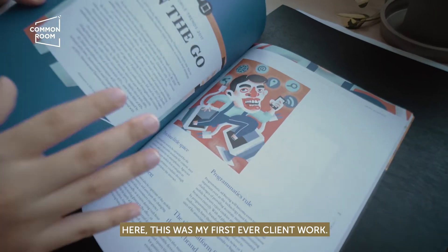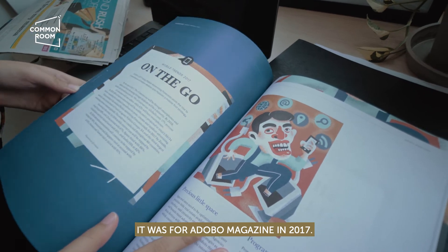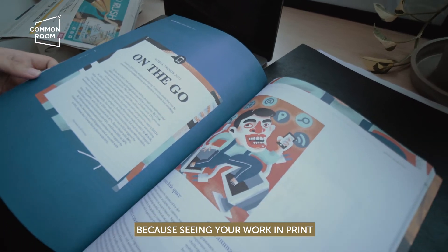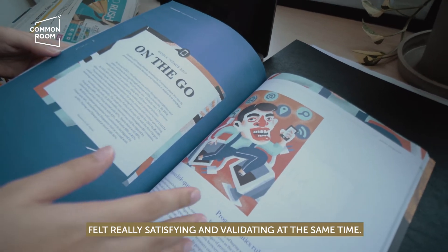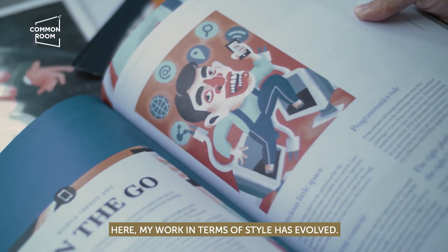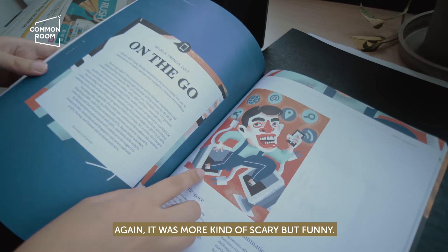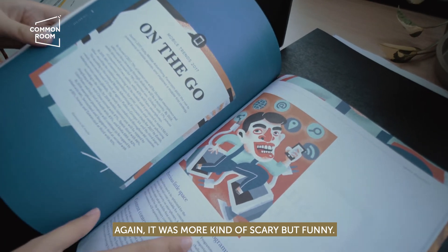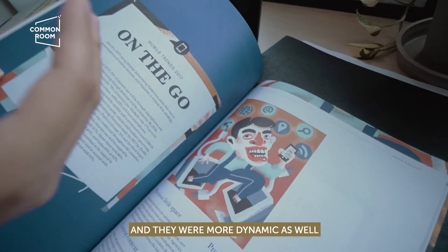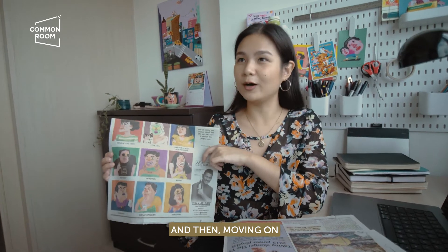This was my first ever client work — it was for Adobe Magazine in 2017. Back then this was such a big deal for me, because seeing your work in print felt really satisfying and validating. And in terms of style, my work evolved again — it was scarier, funnier, more dynamic compared to the previous ones. Then I started to do more editorial work.